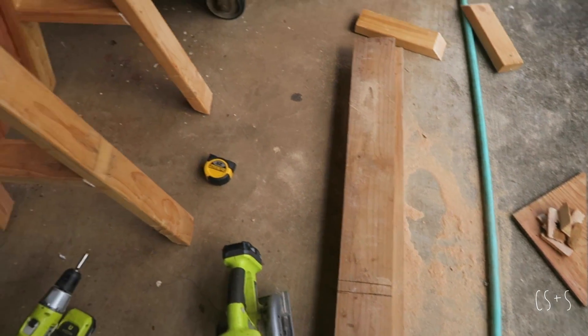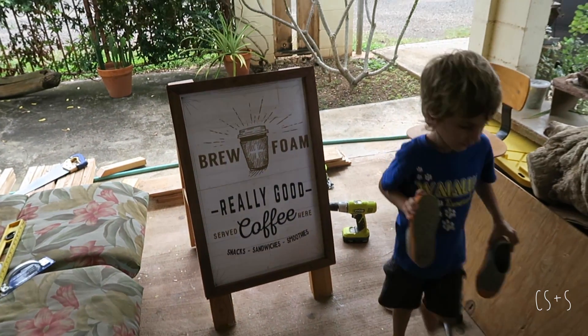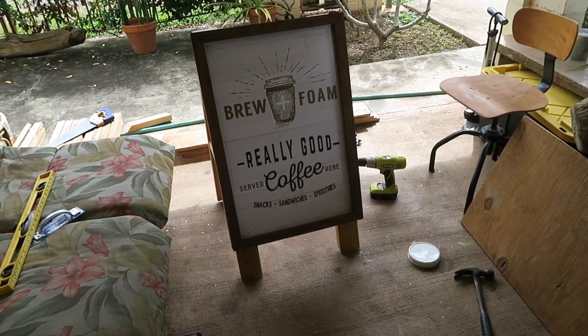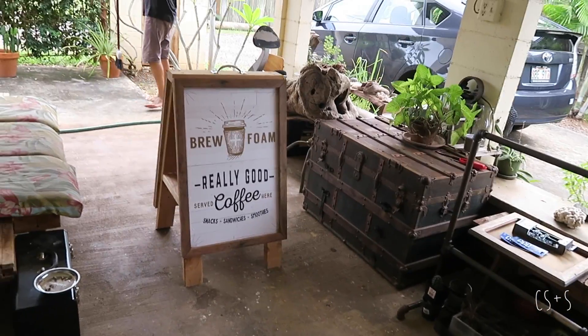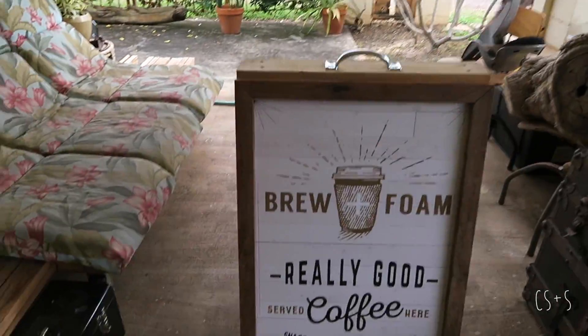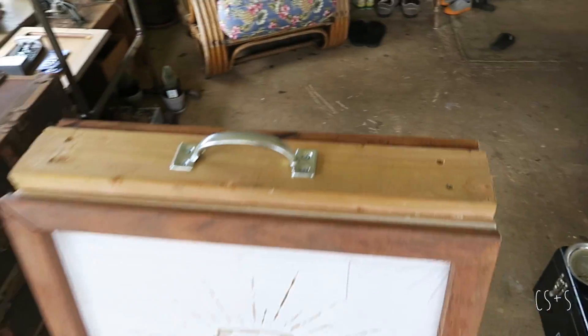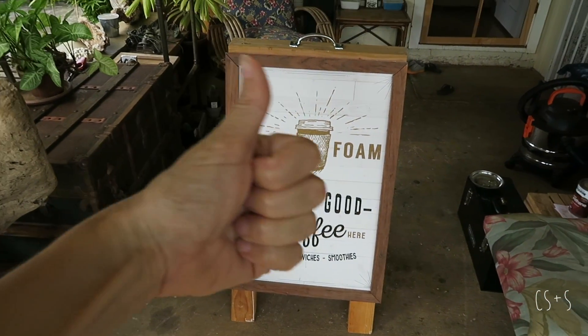Looks like Mark has been up to stuff. Oh, look at the sign — wow, look at that sign! That looks awesome. This is exciting. So here we are — completed project: the Bruin Foam sign, by Mark. Really good coffee served here. Look at that. This thing is solid — no one's going to steal that thing. Weighs about 600 pounds. Thumbs up.